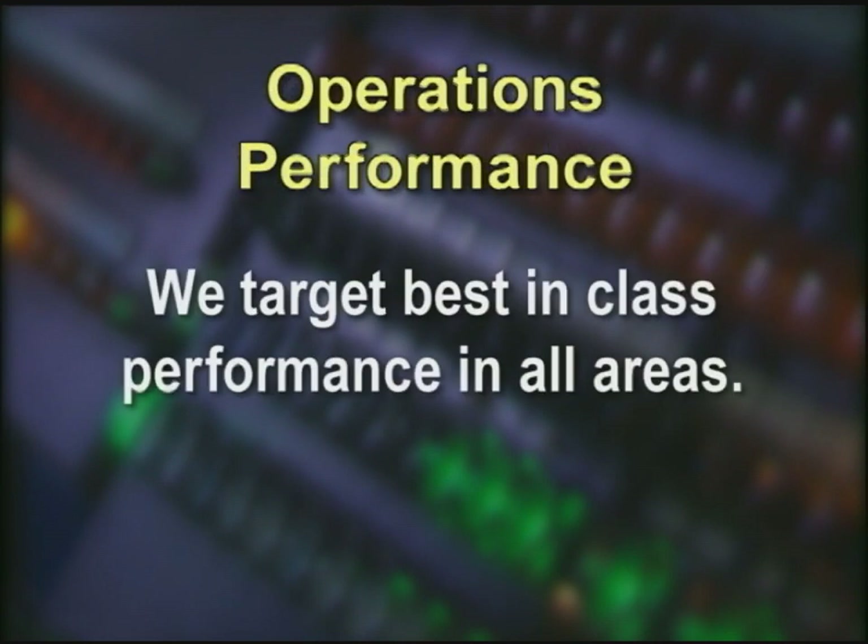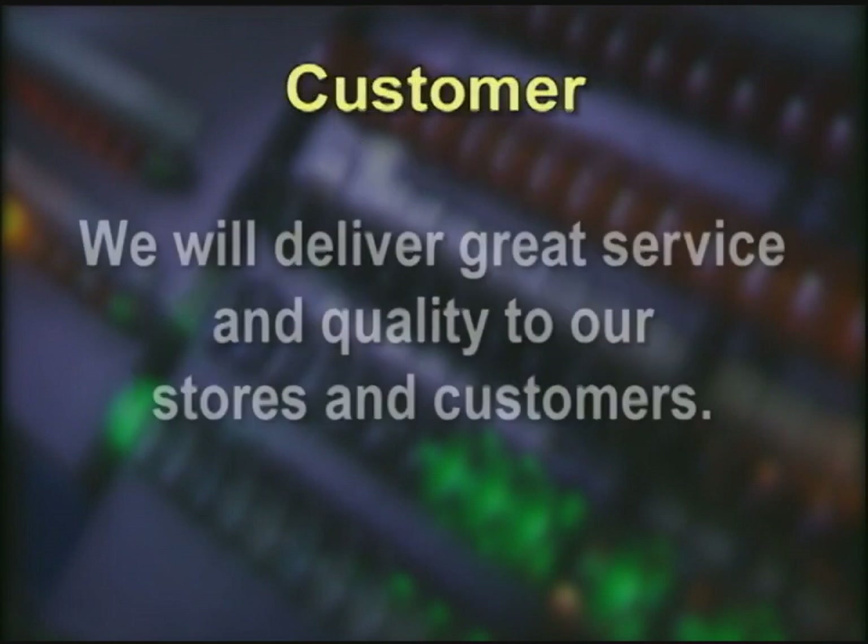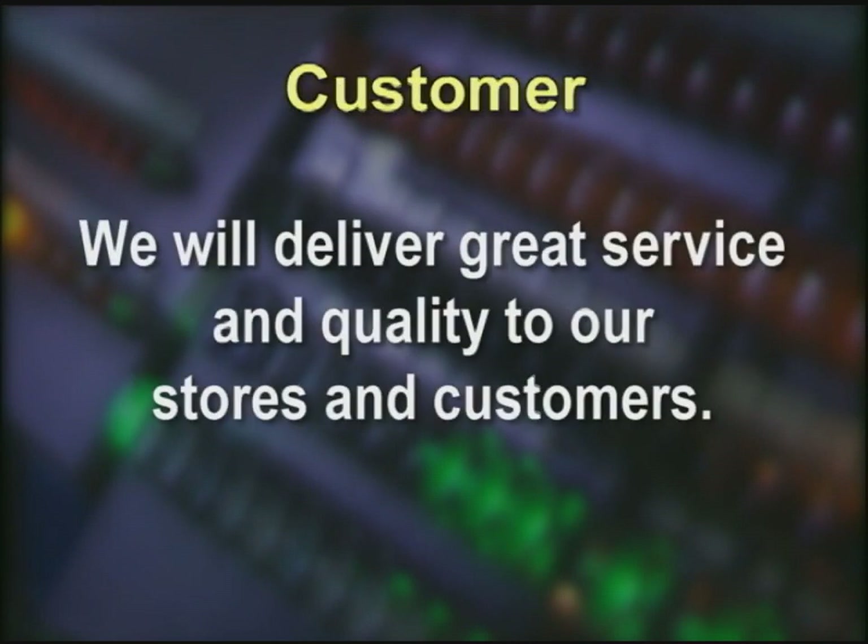Operations Performance — we target best-in-class performance in all areas, and following these work methods will get us to best-in-class performance. Customer — we will deliver great service and quality to our stores and customers. By following work methods, we can deliver consistent service and quality to our stores.